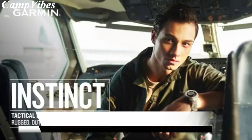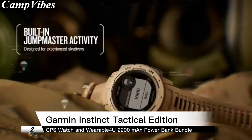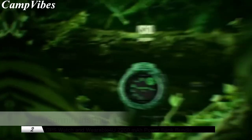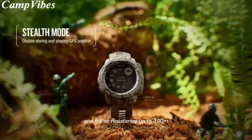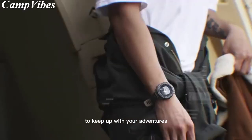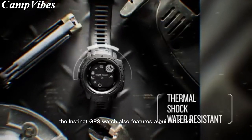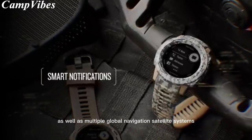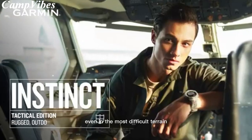Number 2 on our list is the Garmin Instinct GPS watch, a highly durable timepiece built to withstand challenging environments. With MIL-STD-810G construction and water resistance up to 100 meters, you can rely on this watch to keep up with your adventures. The Instinct GPS watch also features a built-in 3-axis compass and barometric altimeter, as well as multiple global navigation satellite systems, giving you accurate tracking even in the most difficult terrain.